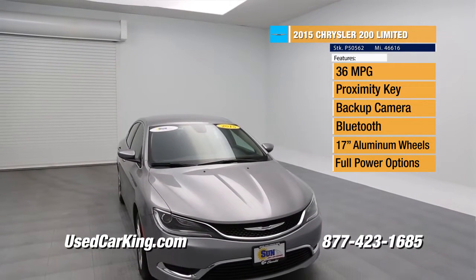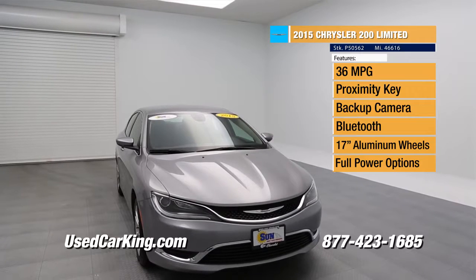We need those, right? 36 miles per gallon, so you are going to be passing by the pumps. We love that.